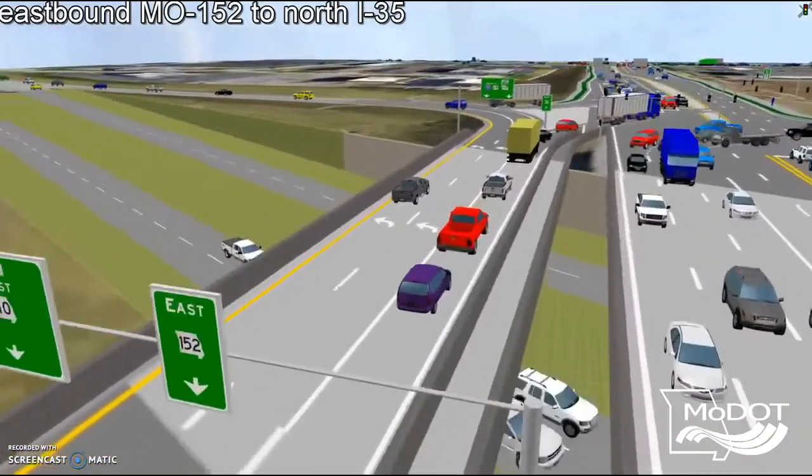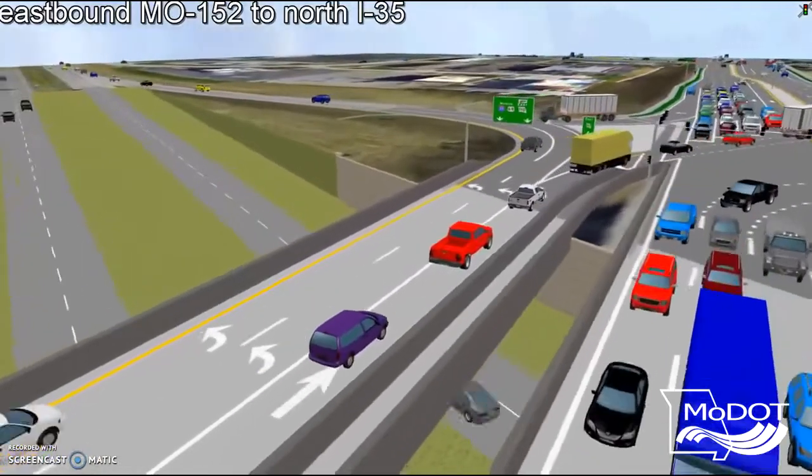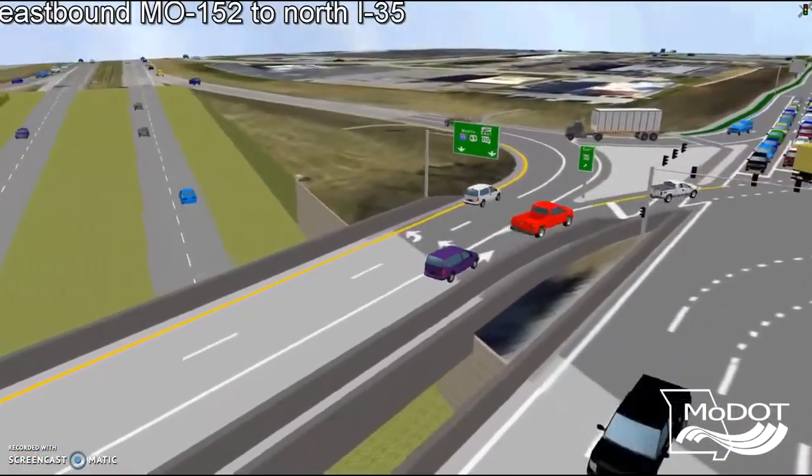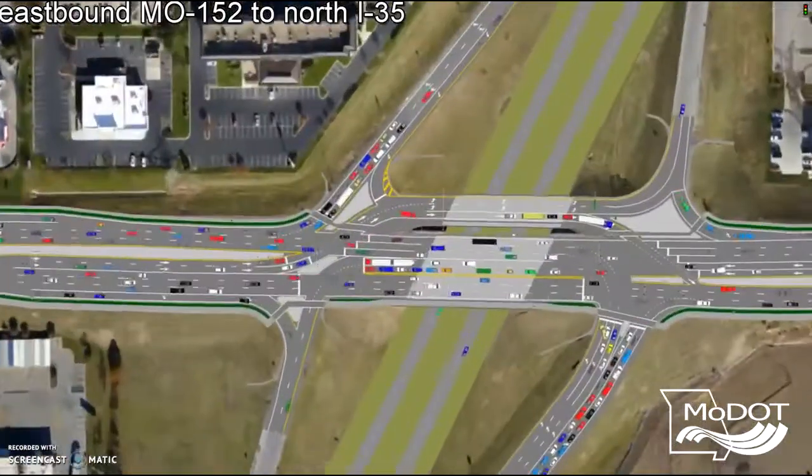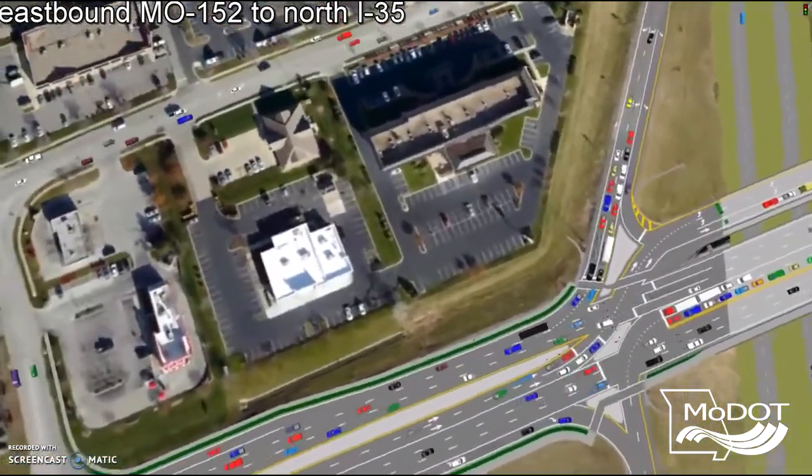The original diamond interchange was not able to handle peak period traffic and pedestrian accommodations. The Displaced Left Turn was selected at the interchange in order to meet the needs of commuters and pedestrians in the community.